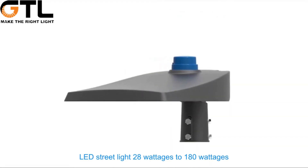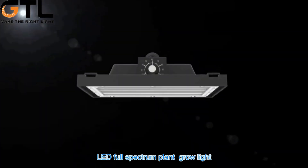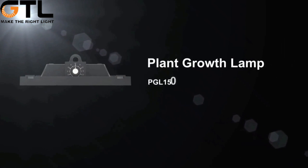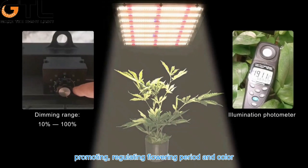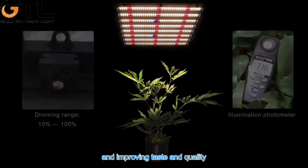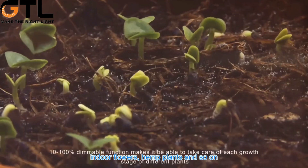LED street lights range from 28 watts to 180 watts. LED full spectrum plant grow lights range from 150 watts to 1,000 watts. These plant grow lamps have the function of strengthening roots, promoting and regulating flowering period and color, promoting fruit ripening and coloring, and improving taste and quality. They are widely used in greenhouse vegetables, indoor flowers, hemp plants, and so on.